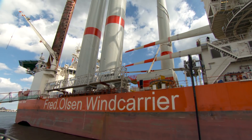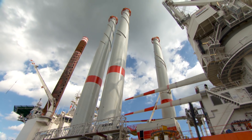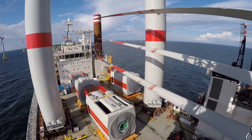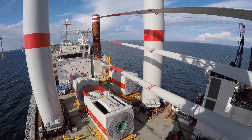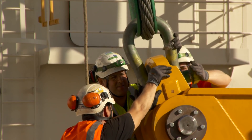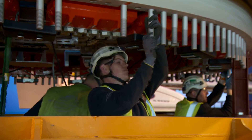We are here in front of Brave Tern doing an installation contract on the Wikinger offshore wind farm, which is located in Germany in the Baltic Sea. Now we are in Sassnitz, which is the loadout port. The scope for Fred Olsen Wind Carrier on this project is both transport, installation, and mechanical completion of the turbines. We have our sister company, Global Wind Service, applying both lift supervisors and technicians to do the mechanical completion.